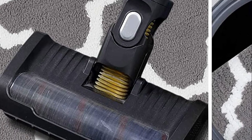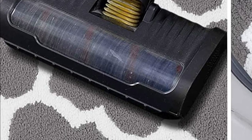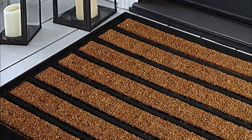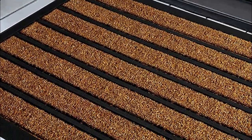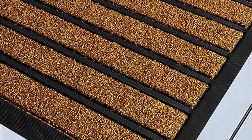The term 'best doormats' is subjective and can vary depending on individual preferences and needs. However, there are a few factors to consider when choosing a doormat that can contribute to its effectiveness. Doormats are primarily designed to help keep your indoor space clean by trapping dirt, dust, mud, and other debris from footwear.